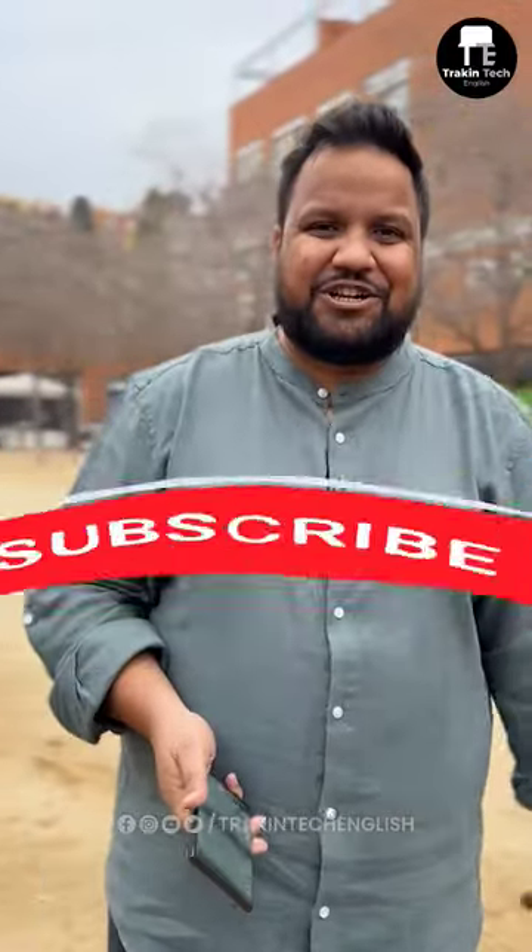You can try this for any city, for example Delhi, Mumbai, Pune, and you can try this for your own city and let me know in the comment section below. For more such interesting, useful app videos, subscribe to Track & Tech English.